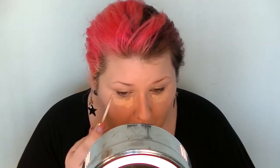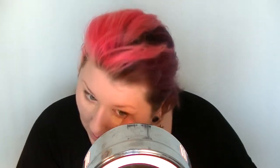Then I'm adding my Double Wear concealer from Estée Lauder, and I'm going to be using my beauty sponge for that.